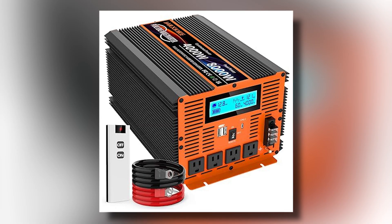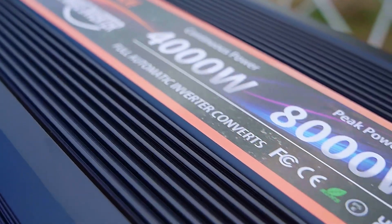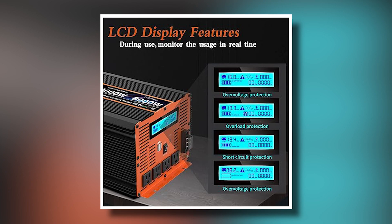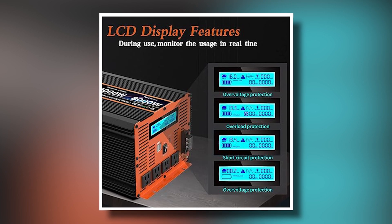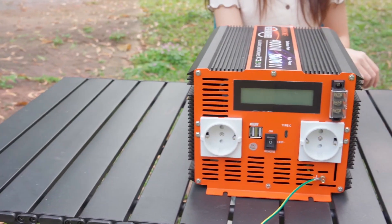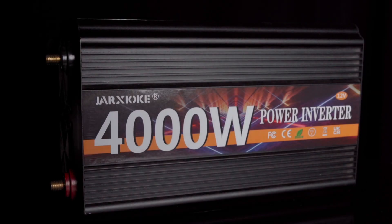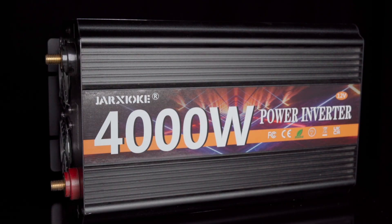Safety is a key focus with this inverter, offering comprehensive protection against over-voltage, low voltage, overload, short circuits, overheating, and reverse polarity. Its automatic restart function and GND leakage protection further enhance safety, ensuring your devices remain protected.